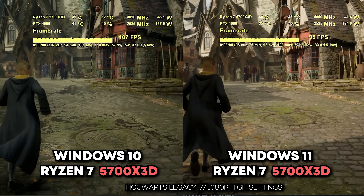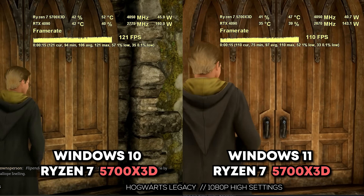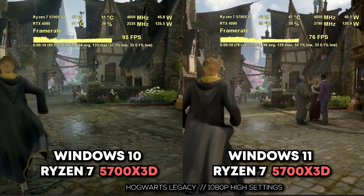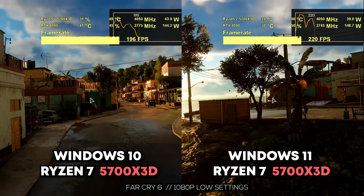In Hogwarts Legacy, we got 105 average FPS versus 98, as well as a higher 0.1% low on the 5700X3D with Windows 10. So if you're playing Hogwarts Legacy, Windows 10 is going to give you better FPS.